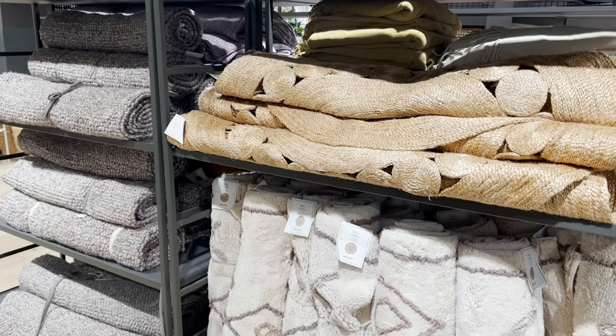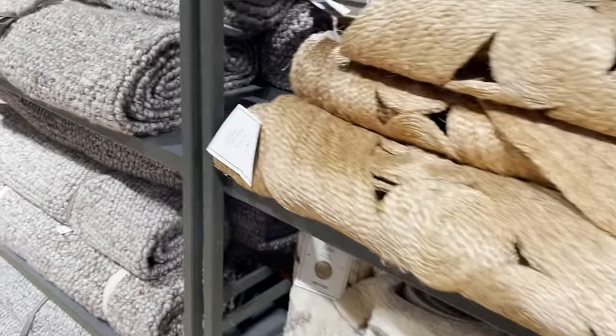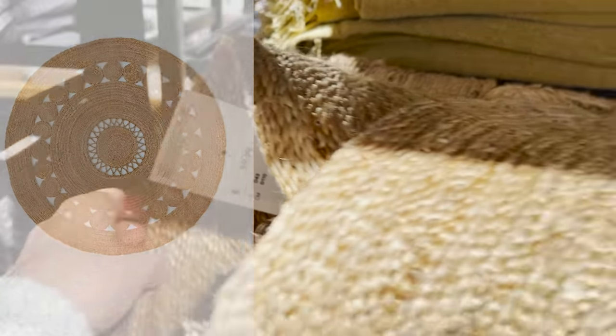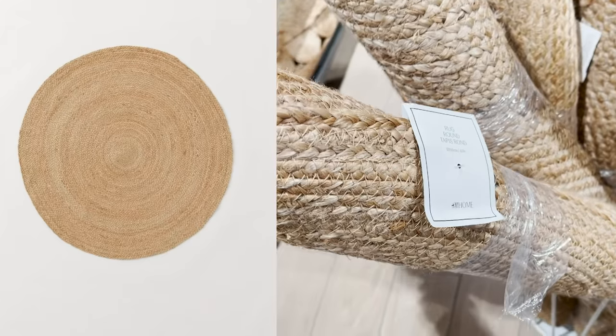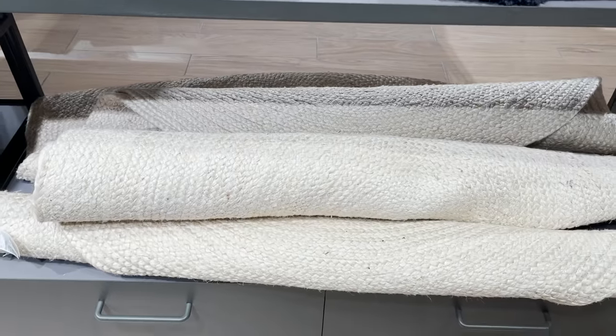H&M Home has some really on-trend rugs. They don't have large area rugs, but they do have runners and smaller mats. This is a really cute jute rug — they have it every single season. They also have it in just the plain jute without the holes and details, as well as a whitewashed jute version.